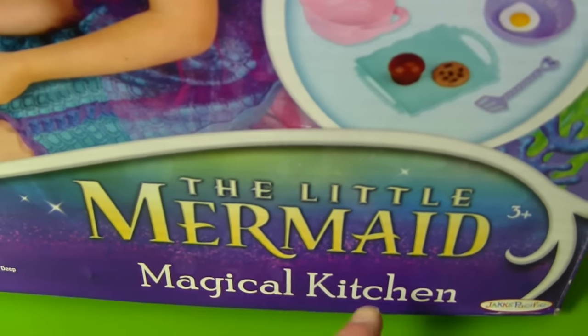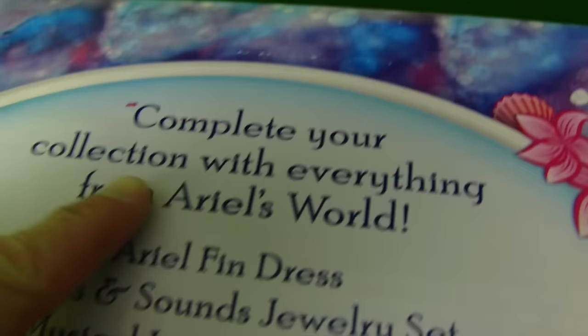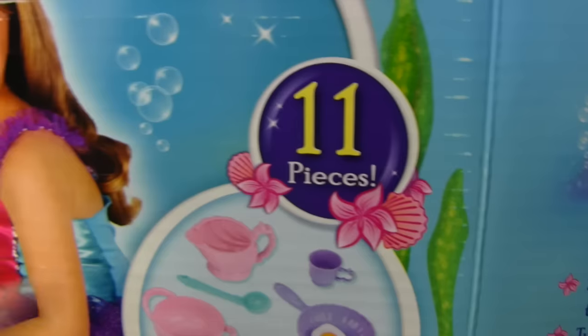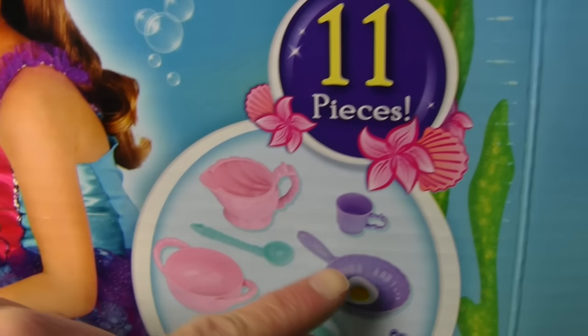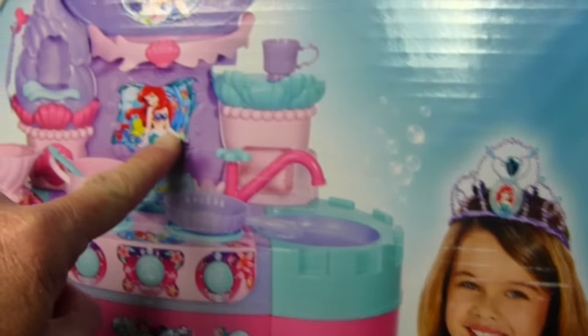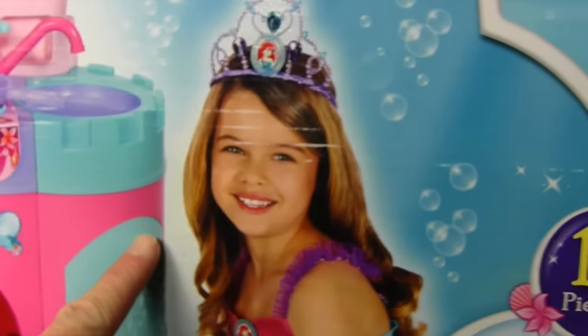It's the Little Mermaid Magical Kitchen. It says 20 phrases and sounds, and it's over 3 feet tall. You can complete your collection with everything from Ariel's world. It comes with 11 pieces, like pots, and pans, and spoons, and food, and everything. Look at this kid — she's sitting by the Magical Kitchen making magical mermaid food. Good job, kid. You're a very good mermaid food maker.